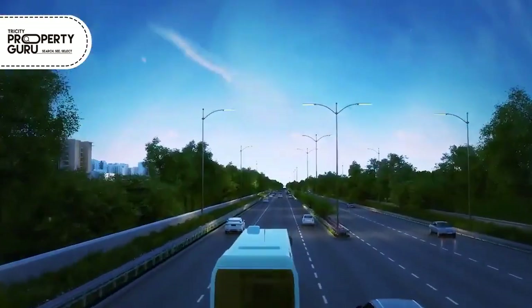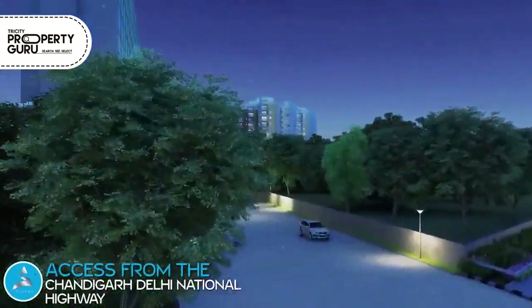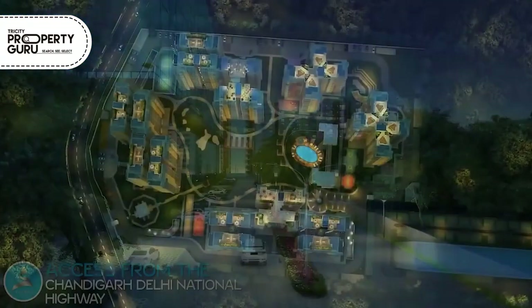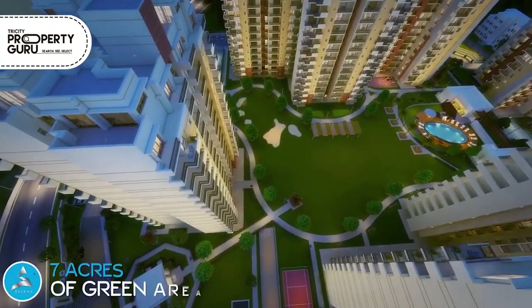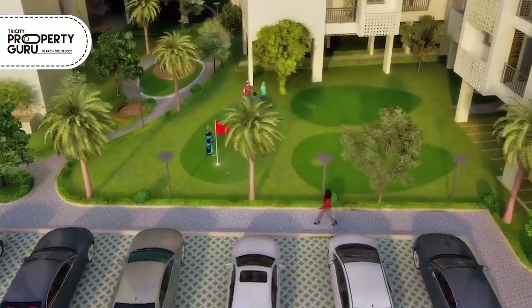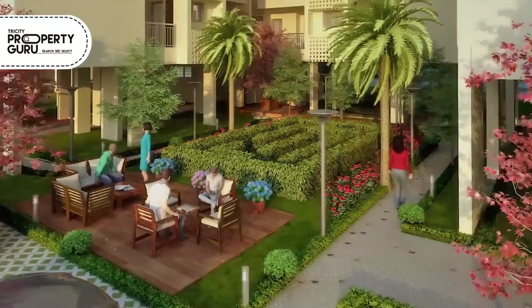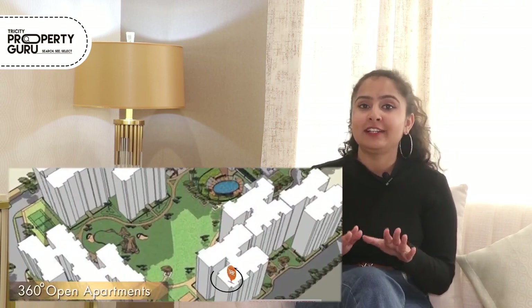This site is located near NH-22, that is, the Delhi-Chandigarh Highway in Zirakpur. This project is built on 12 acres of land, where we are providing 7 acres of open lush green area so you can spend quality time with your family and friends. Talking about the project's USP, it features 360-degree well-ventilated apartments.